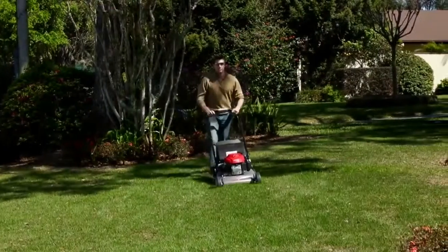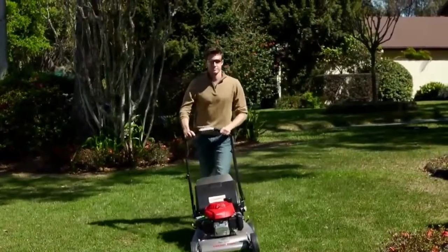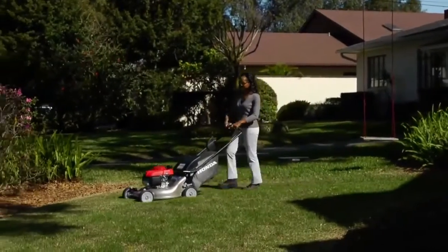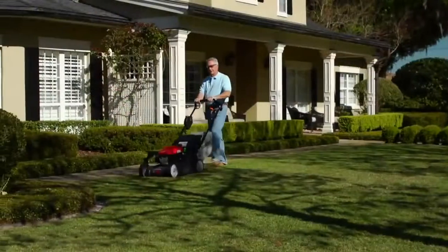Smaller clippings make better mulch, because they decompose more quickly, returning valuable nutrients to your lawn. Or, when bagging, smaller clippings mean more clippings per bag and less time emptying the bag.